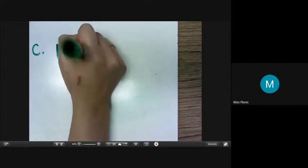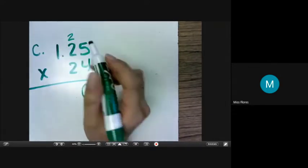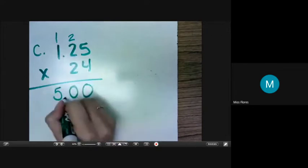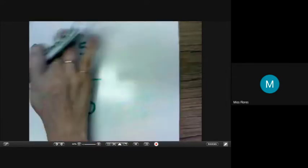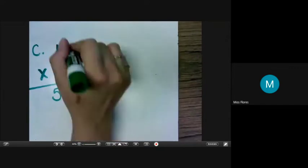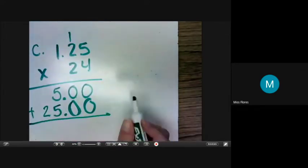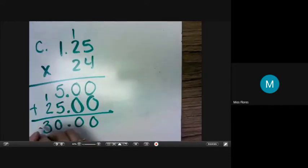C: $1.25 times 24. 5 times 4 is 20. 4 times 2 is 8 plus 2 is 10. 4 times 1 is 4 plus 1 is 5. And we're going to put our decimal over two place values. We're also going to add our zero and move over to the next place value, and we can get rid of these as well. 5 times 2 is 10. 2 times 2 is 4 plus 1 is 5. And 2 times 1 is 2. So now we're going to add those — we have our decimal in the same place. The zeros come straight down and our decimal comes straight down. 5 plus 5 is 10, and 2 plus 1 is 3. And we get $30.